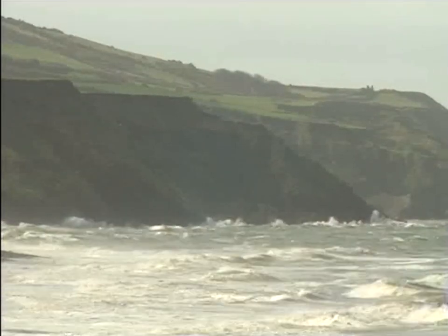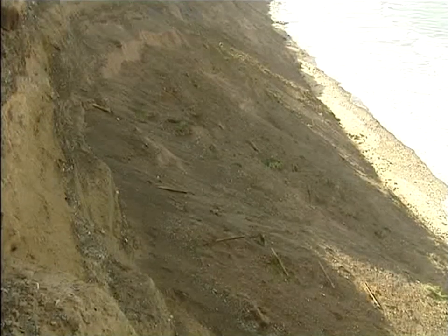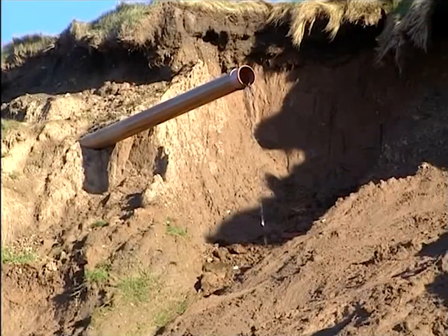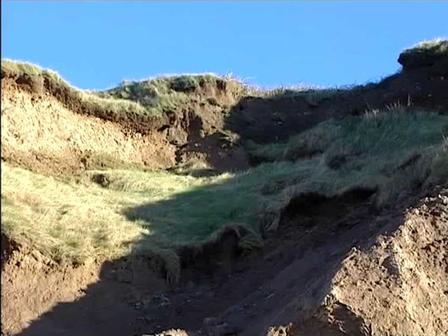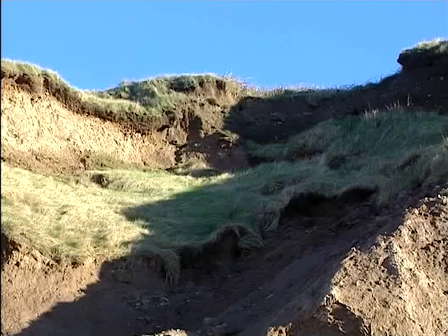You can easily see the results of this slumping. Fences hang in the air and field drainage pipes discharge their water onto the sand below. Areas of grass are also visible. These were once the surface of the fields, now sliding down to the sea.